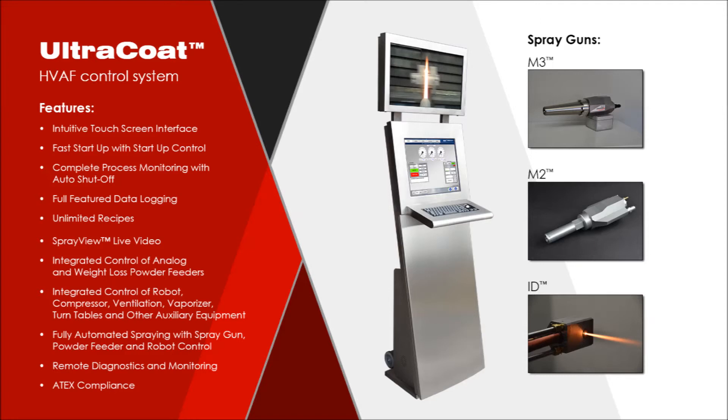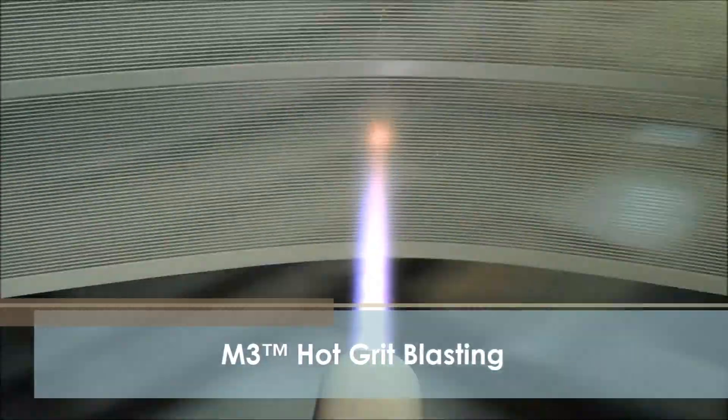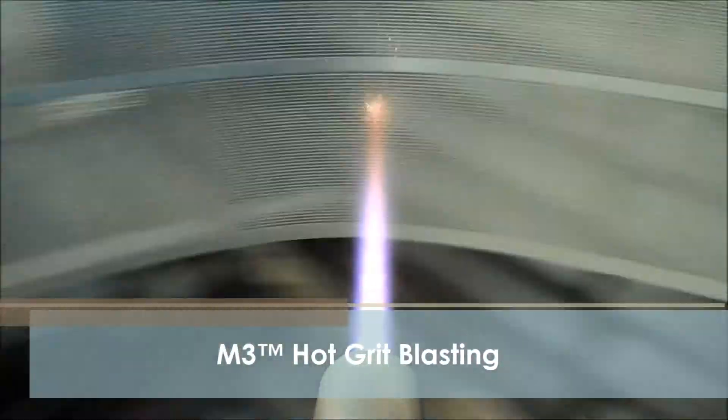The Ultra Coat control system is highly mobile and can be used for in-shop or on-site applications. The system features a user-friendly touch screen interface for ease of operation and monitoring. Utilizing the full power of modern computer-based intelligent industrial control, the system controls the spray gun automatically and accurately maintains preset operating parameters, notifying the operator of any deviations. Safety monitoring automatically shuts down the system if any abnormal situations occur. A modular hardware design simplifies system maintenance. An optional Spray View live video feed from the spray gun provides a point-of-view perspective to the operator, helping to improve the precision of coating application.